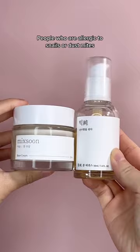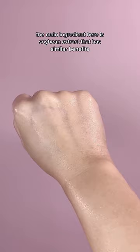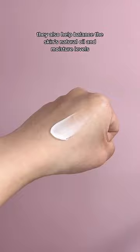Is there a vegan alternative? Yes, people who are allergic to snails or dust mites might have a reaction to these products, so the Mixoon Bean Essence and Cream are great vegan alternatives and also give a very similar glass skin glow. Instead of snail mucin, the main ingredient here is soybean extract that has similar benefits. They also help balance the skin's natural oil and moisture levels, leaving it soft and smooth.